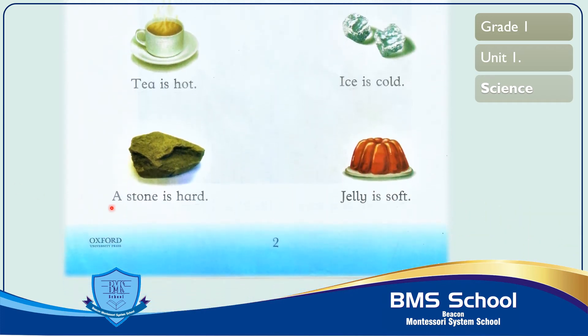The second-to-last picture is of a stone. A stone is hard — it is a non-living thing. Now read with me: A stone is hard. A stone is hard — a stone is solid/hard.